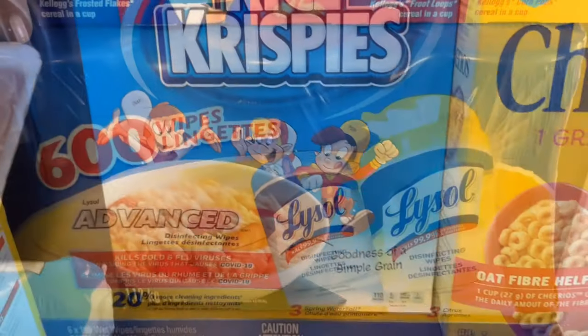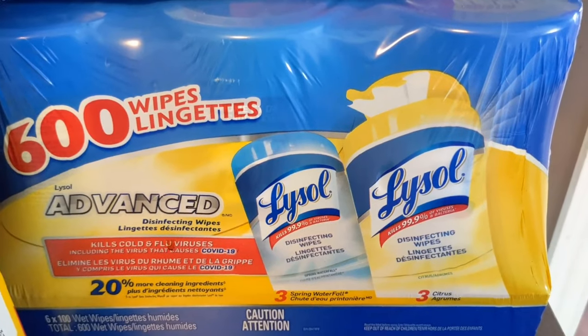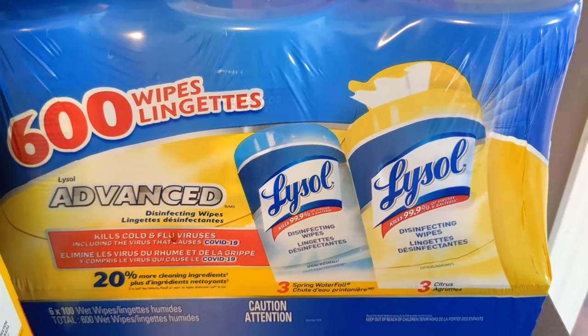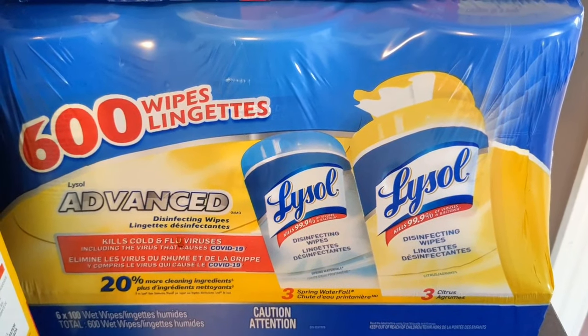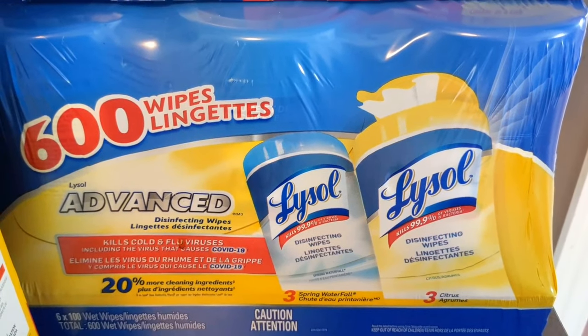Next up we have the Lysol disinfecting wipes — there are six packs of 100 wipes each in citrus and spring waterfall scents. We usually like to use these wipes for our kitchen counters, appliances, and bathroom. The Lysol wipes were $19.99.